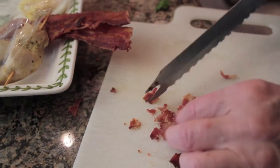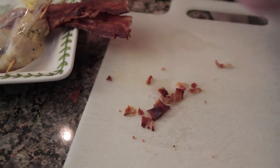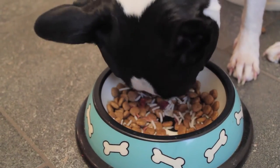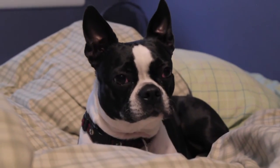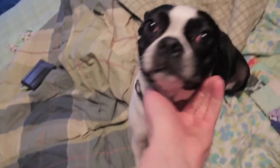We feed Molly one cup of dry dog food twice a day, but of course my mom likes to sneak in a few extra bits of protein when she can. After a hearty meal like that, she likes to lie down for a bit of a cat nap. I love when she's like this because she's extra squishy — just look at all that extra skin.